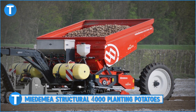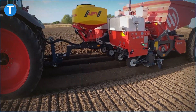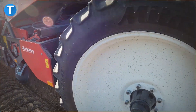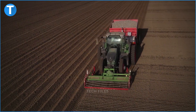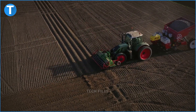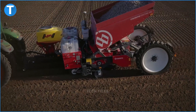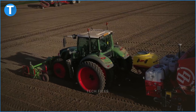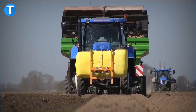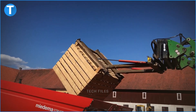Number 10 on our list today is the Mere Demere Structural 4000. You know you mean business when you've got a world record holder planting potatoes in your farm. The Mere Demere Structural 4000 is the fastest and also the most reliable potato planter on earth. You may be quick to dismiss this claim, but take a look at this.